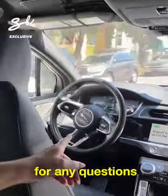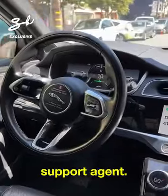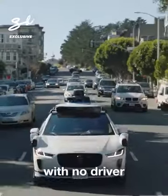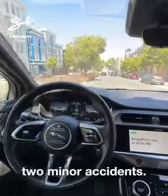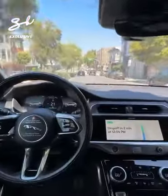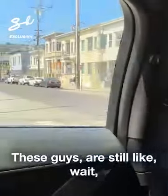Look at this. Press the call support button to speak with a rider support agent. They have tested, with no driver, over one million miles, and in that time they've only had two minor accidents, and Waymo has not been at fault. No injuries whatsoever. These guys are still like, wait, is that car driving on its own?